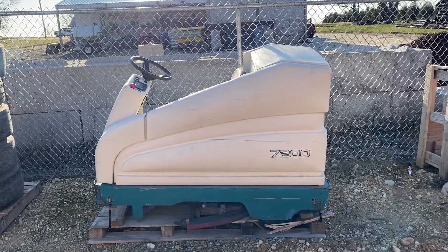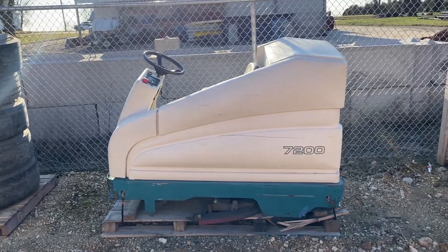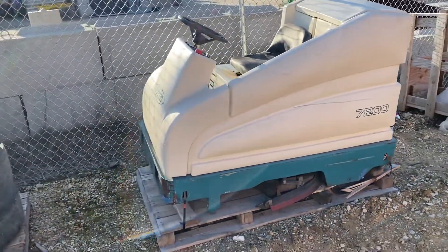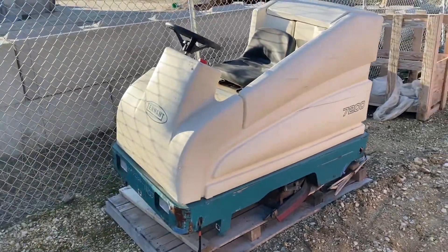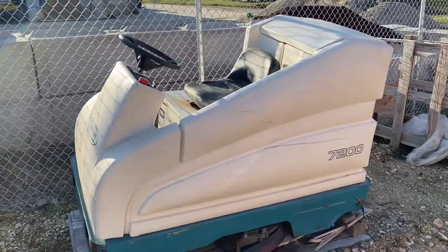Next up for auction, I've got a Tennant 7200 floor scrubber. A little story on this: a guy bought a building and this just happened to be in that particular building, so he just brought it in for auction and doesn't really know the history or anything about it.